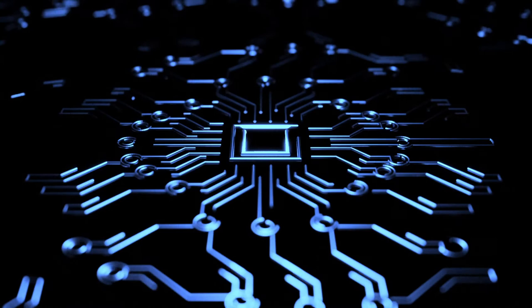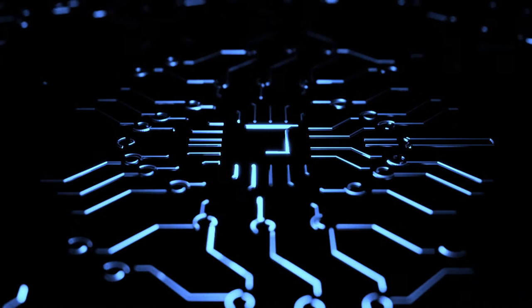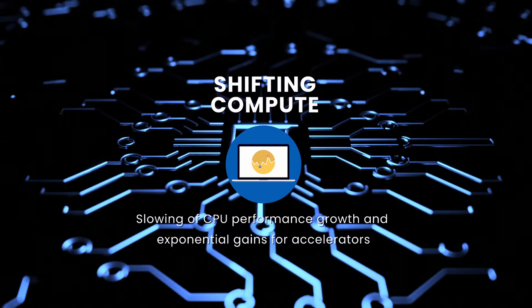The AI revolution is being driven by the following three key factors. Firstly, a tsunami of data generated every second by sensors, mobile phones, vehicles and more. Secondly, the large data leads to complex models or neural networks to solve complex problems. And finally, the availability of compute accelerators to offer unprecedented compute density and increasing performance.